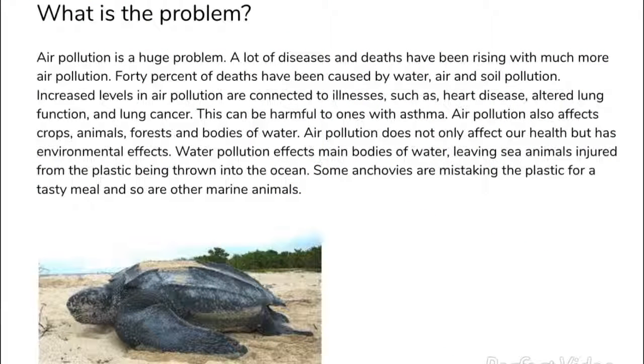What's the problem? Air pollution is a huge problem. It is leading to illnesses such as heart disease, altered lung function, and lung cancer.